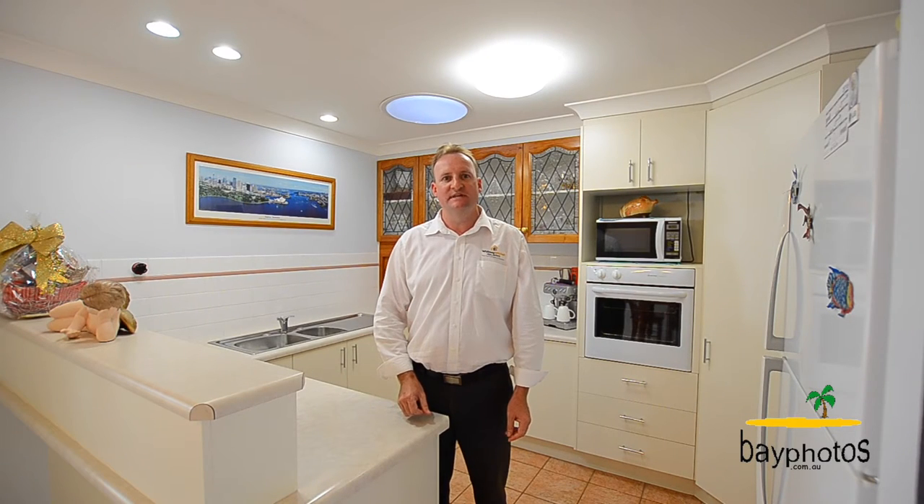Hi, I'm Ashley Heckles from Whitney Real Estate in Harvey Bay. Today we're at 4 Vicki Parade in Torquay. It's a beautiful home and I can't wait to show you what's at the back.